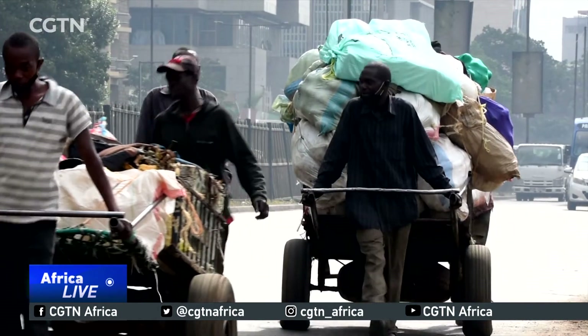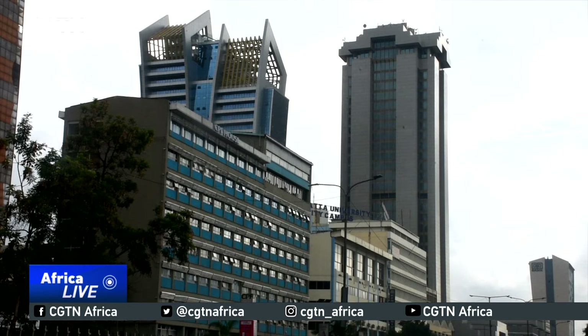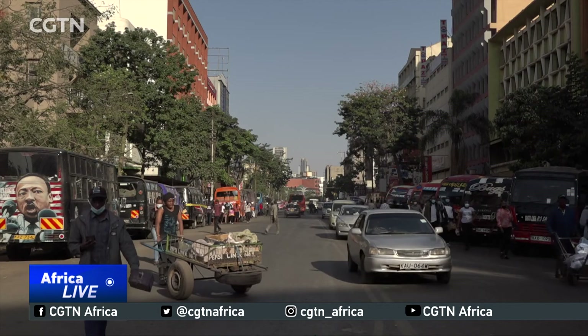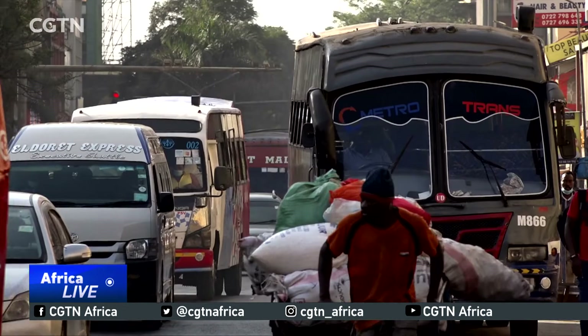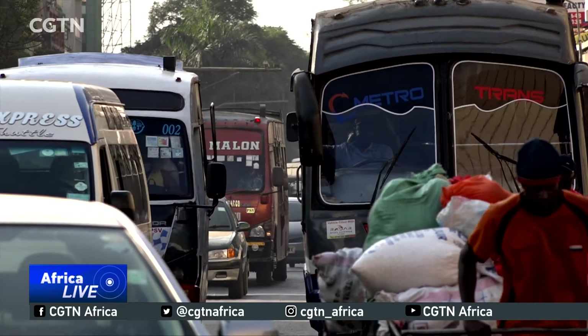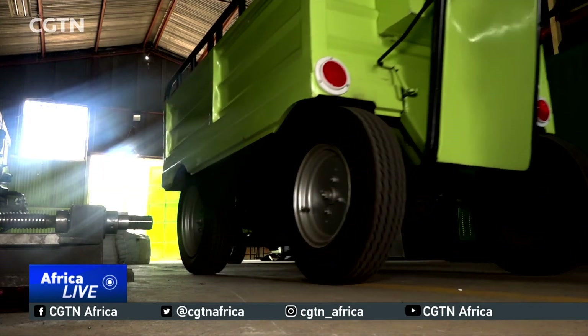If you look at the conventional manual tuk-tuk we have in our towns and cities today, you realize that they are all associated with masculinity. It means if you don't have enough strength, you cannot be able to push or pull them. But the electric tuk-tuk we have is more powerful because you don't need to push or pull. All you need to do is drive as you walk.